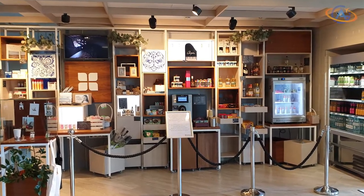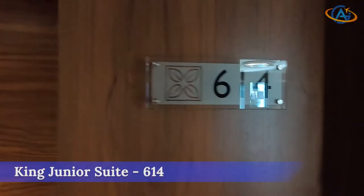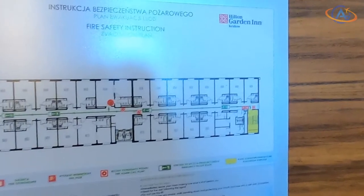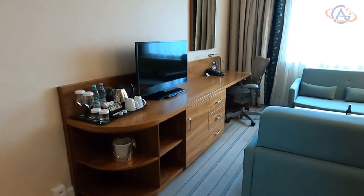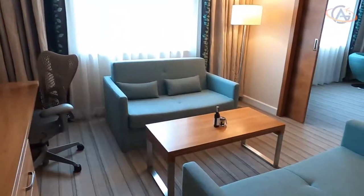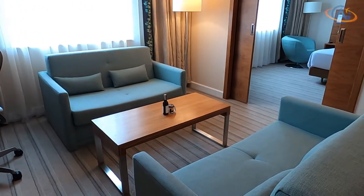Though not standard at Garden Inns, I've received an amazing upgrade to a junior suite, which is also the highest room category. Definitely didn't expect that. So my positive attitude towards Polish Hilton Group hotels definitely stays.